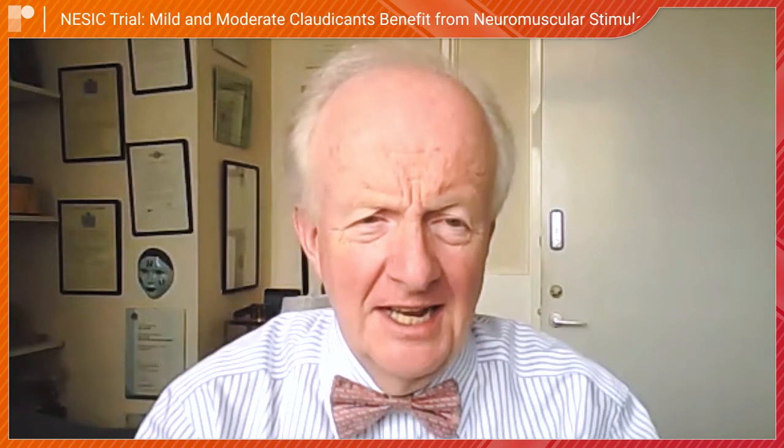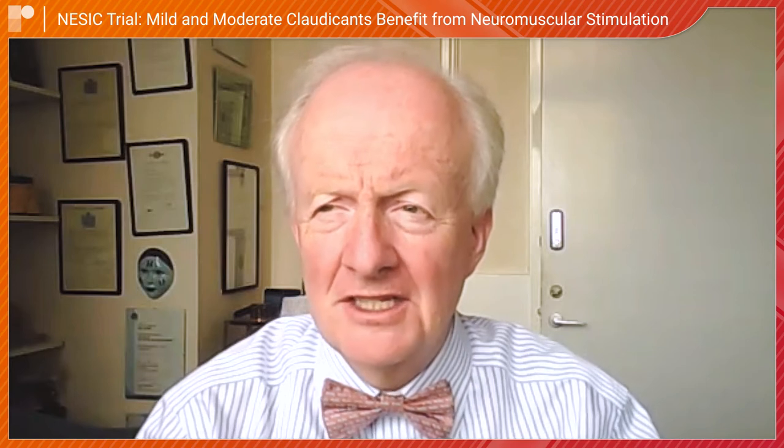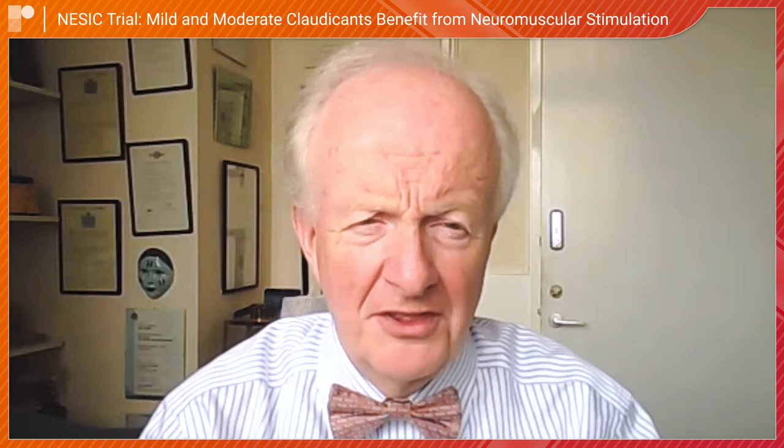Good morning. I'm Professor Alan Davis, Professor of Vascular Surgery at Imperial College and a consultant at Imperial College NHS Trust, and I'm a Senior Investigator for the National Institute of Healthcare Research.